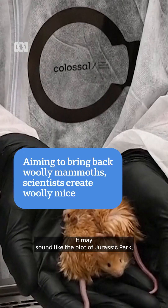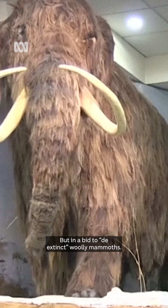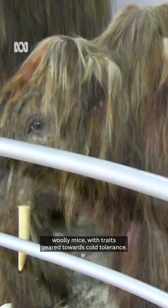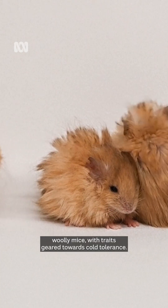It may sound like the plot of Jurassic Park, but in a bid to de-extinct woolly mammoths, American scientists have genetically modified what they call woolly mice, with traits geared towards cold tolerance.